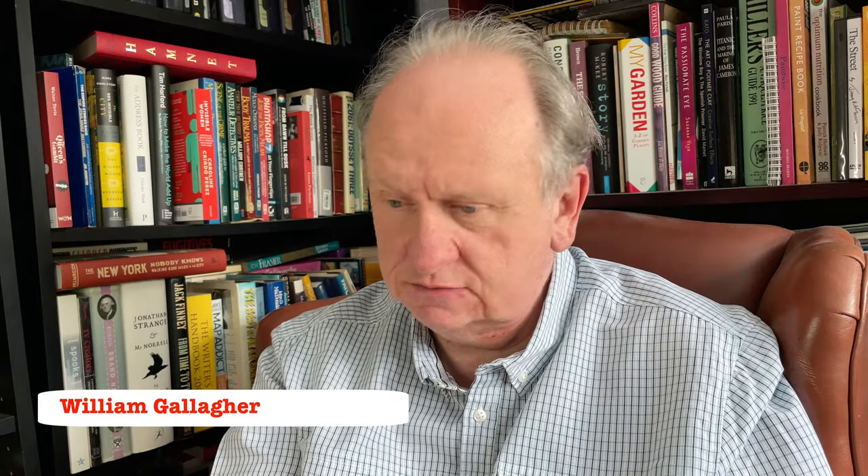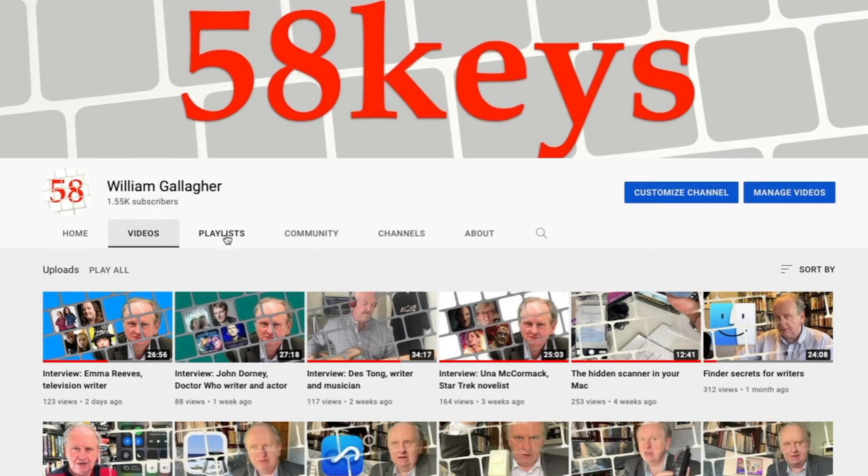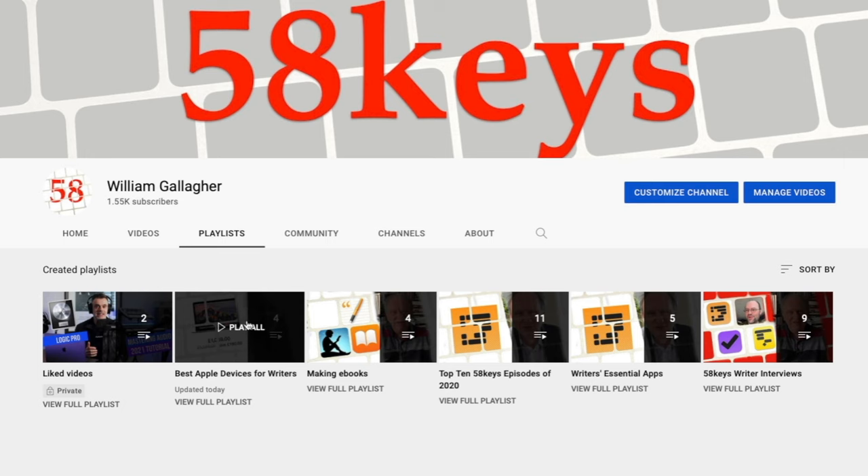Hello, I'm William Gallagher and this is 58 Keys. For once it's still about you and me as writers who use Macs and iPhones and iPads, but it's about saving you money on Macs and iPhones and iPads. Check out the best Apple devices for writers playlist here on the 58 Keys channel for very specific, very strong recommendations about exactly what the best Mac, the best iPhone, the best iPad and more are for you as a writer.